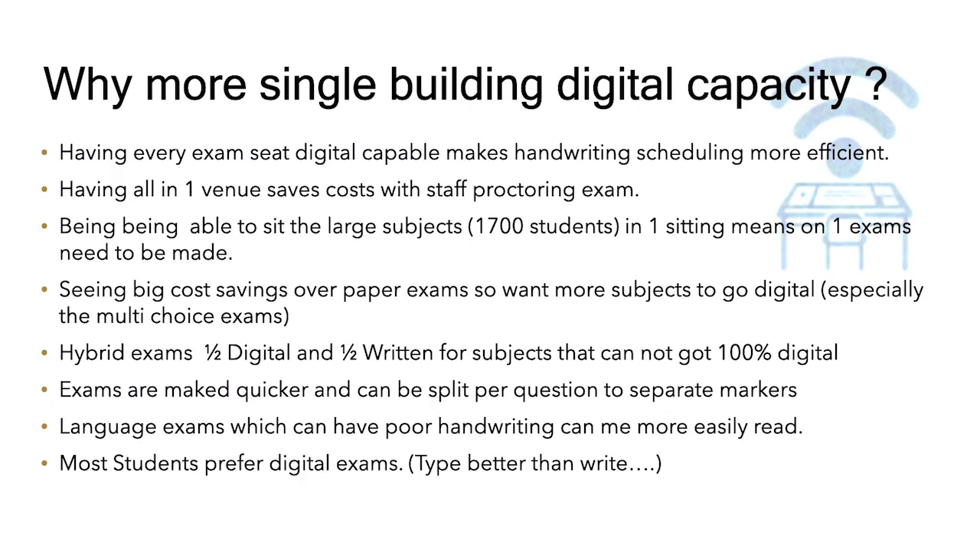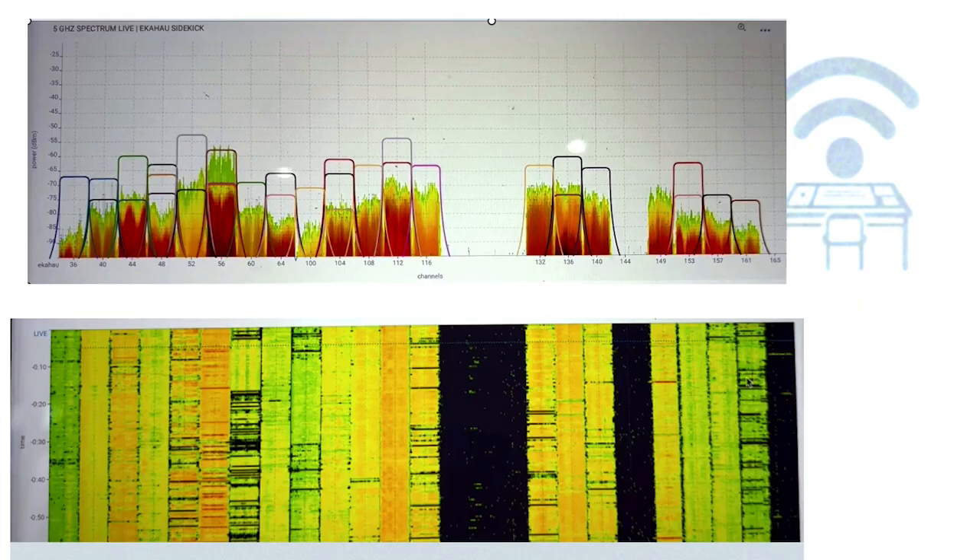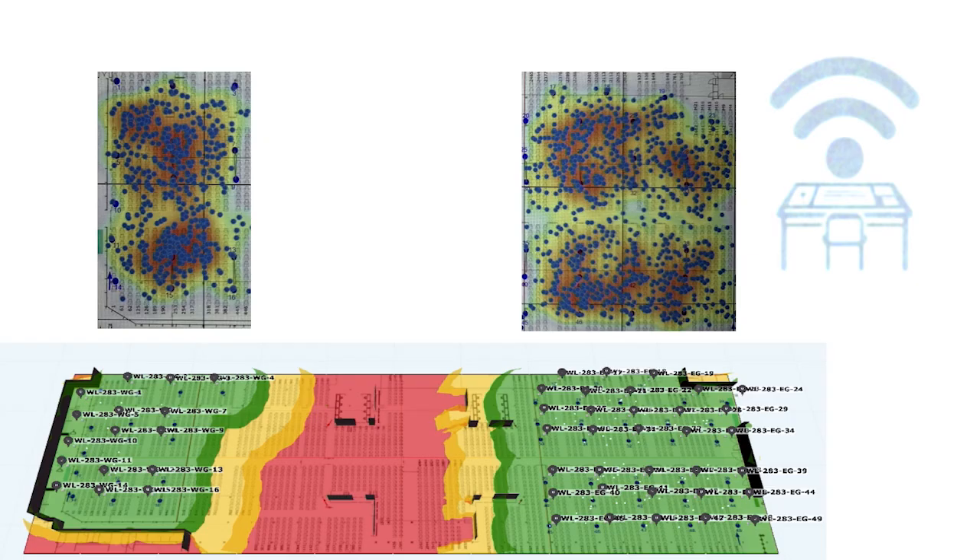So why do they want more single-building digital capacity? The main one is cost — they save a lot of money in proctoring when they do it all in one building — and they can run really big single-subject exams, so they only need to do one exam. Previously we'd run out of 5 GHz spectrum, so this year we needed to use 6 GHz. Last year we broke the exams up to either end of the hall to keep them apart, but this year we had to bring them closer and closer together.